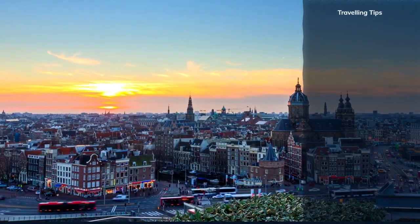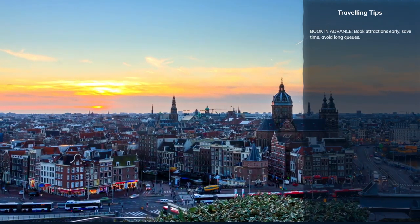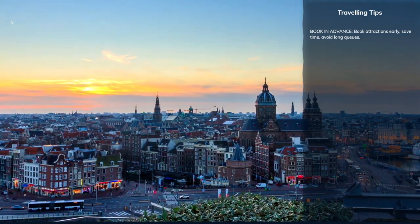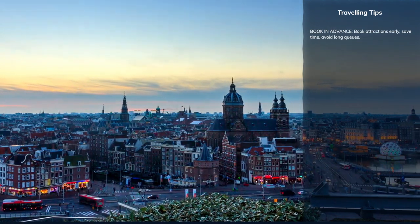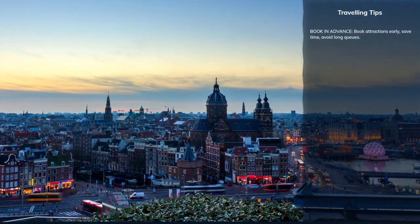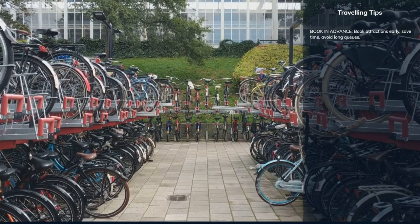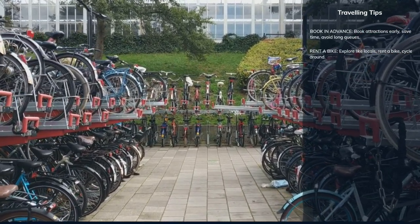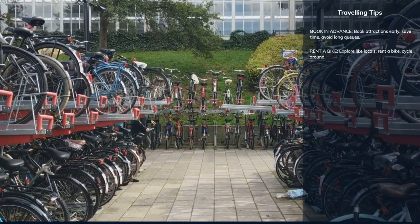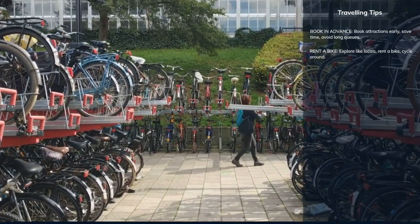Popular attractions like the Anne Frank House and Van Gogh Museum can have long lines — it's advisable to book tickets online in advance to ensure entry and save time. Amsterdam is also a bike-friendly city with designated cycling paths, and renting a bike can be a great way to explore the city like a local.